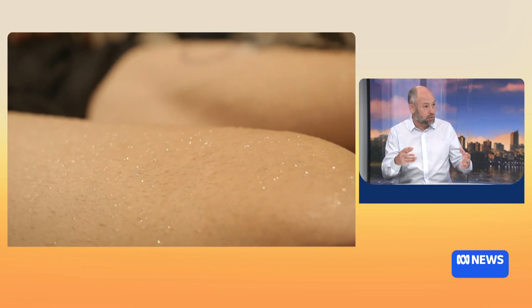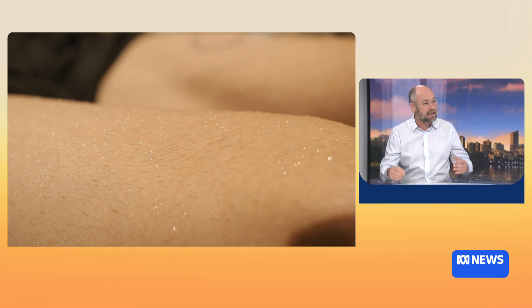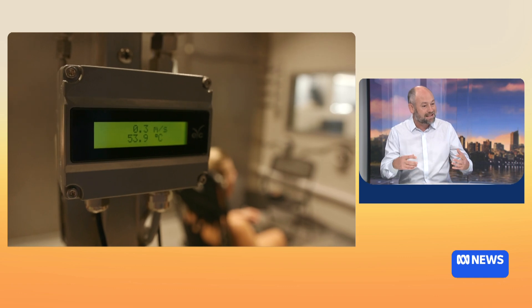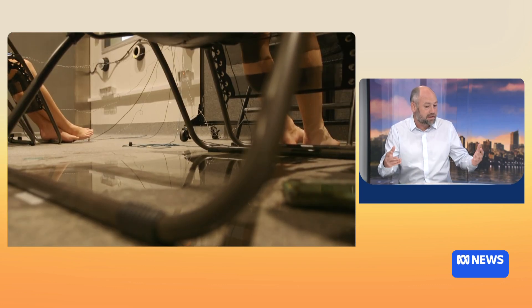We have physiological processes that help defend body temperature — we modify our circulation and increase our sweating. The problem becomes when those processes are not sufficient to keep our body temperature within a safe range. When core temperature reaches around 40 or 41 degrees Celsius, it becomes quite problematic. We can experience heat exhaustion, or in very severe cases, heat stroke, which is a medical emergency.